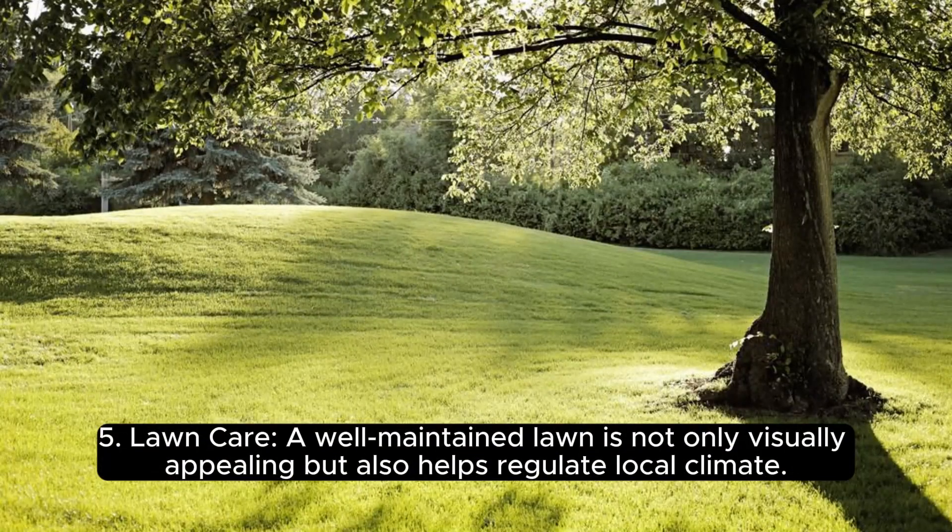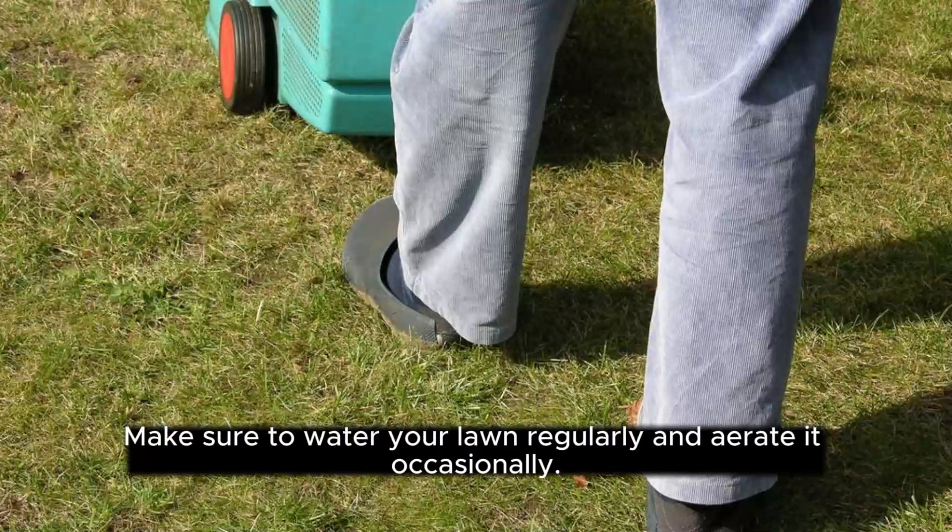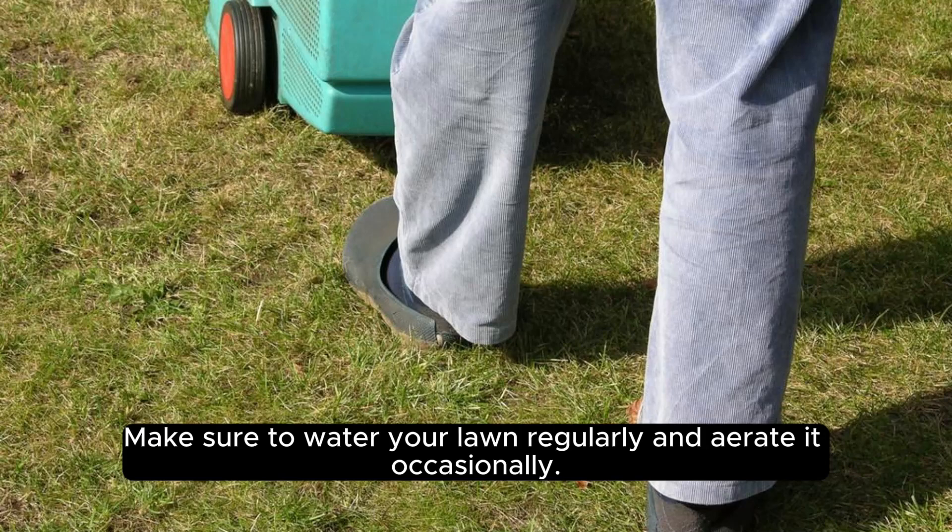5. Lawn Care. A well-maintained lawn is not only visually appealing, but also helps regulate local climate. Make sure to water your lawn regularly and aerate it occasionally.